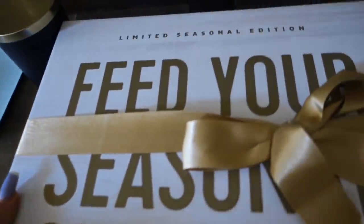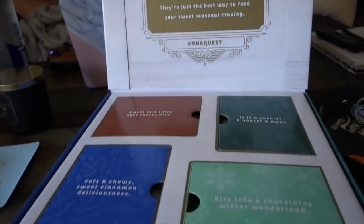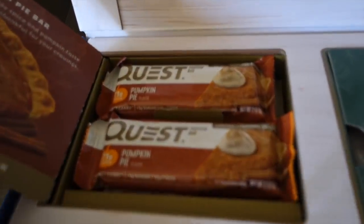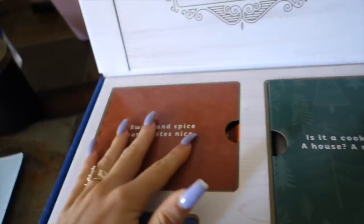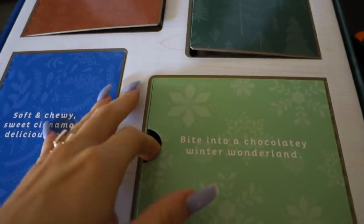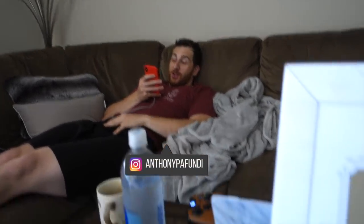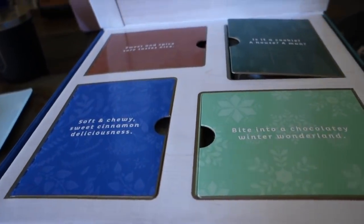I got this package from Quest Nutrition — seasonal edition with all these new flavors. They really went in on this one. There are four compartments: pumpkin pie Quest bars, gingerbread cookies, snickerdoodle cookies, and peppermint bark Quest bar. I wonder what that one's like. We'll do a taste test of all of these later today. Thank you Quest for the package — I'm pretty pumped on this.